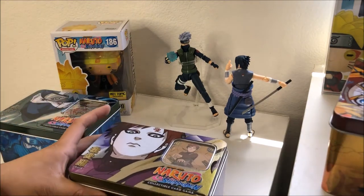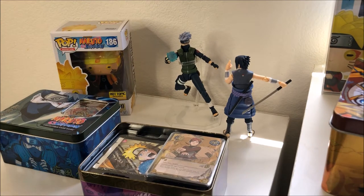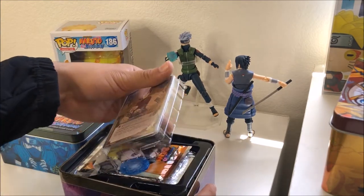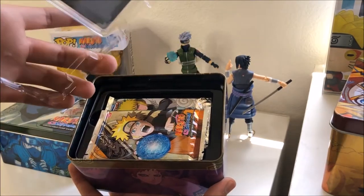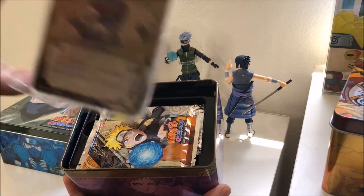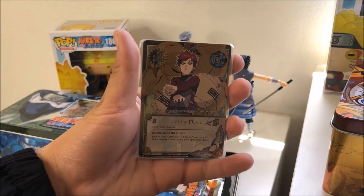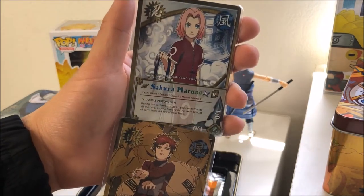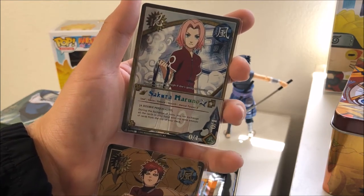If I mispronounce these names I apologize in advance — I haven't watched the anime in a while. So this is what you get when you open it. You can see that the Gaara card is the first one. I think there's more than one in there — yes, I was correct, there are two cards. We have Gaara — I believe this is a rare one; the ones with gold letters are the rare ones — and Sakura.